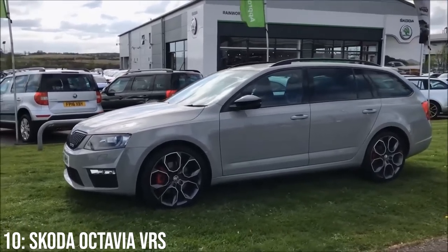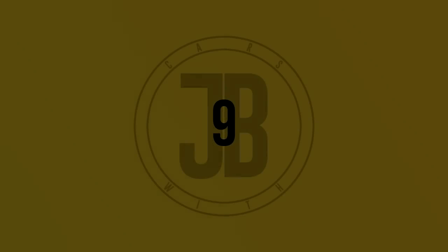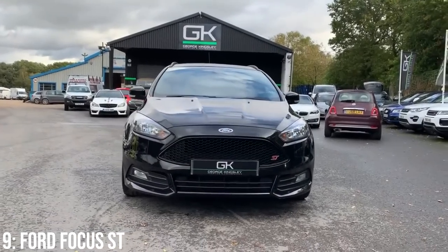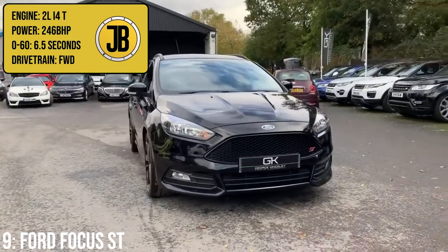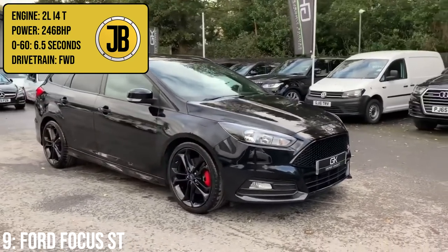Clutches are known to be weak on these, and there have been problems with timing chain tensioners and the water pump as well. Next up, with very similar specs to the Skoda, it's the Ford Focus ST Estate — a 2-litre turbocharged inline-four that produces 246bhp, which will get to 60 in 6.5 seconds.